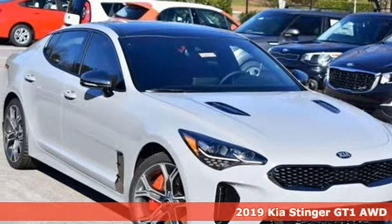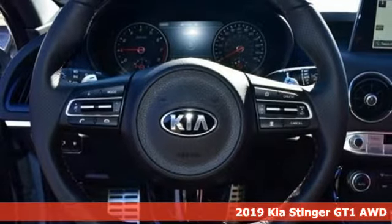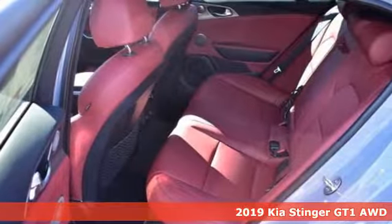Here's a new 2019 Kia Stinger. Kia — dependable today and way, way down the road. It's equipped for all your driving needs and wants.